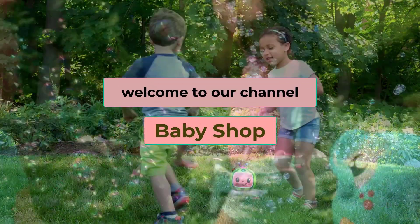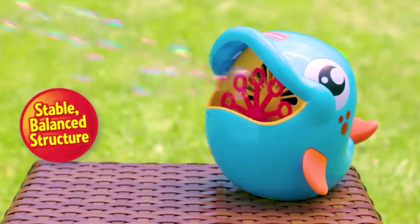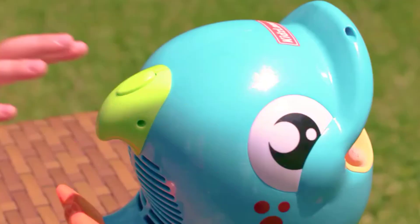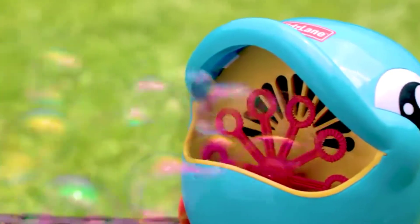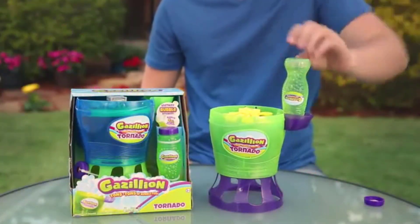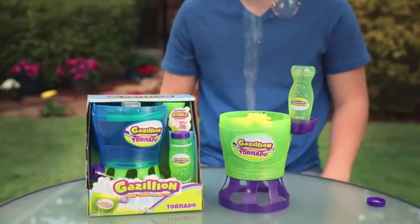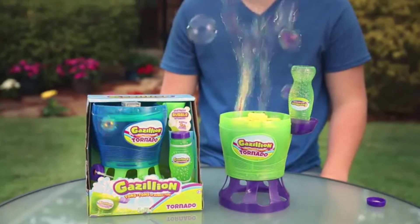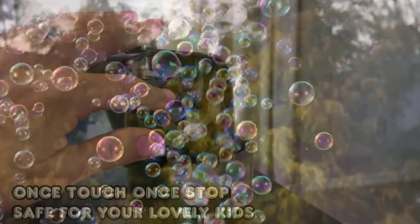Hi guys, welcome to our channel, The Baby Shop. In this video, we try to help you find out the best bubble machines on the market. Based on our research and knowledge, I made this list and tried to find and list those items according to their quality and performance, durability, customer reviews, and more. If you want to see their latest prices, more images, and further details, you can check out those links in the description below. Let's see the products one by one.